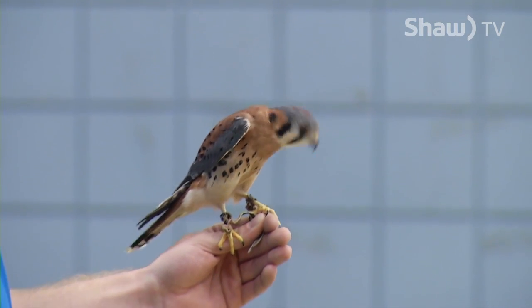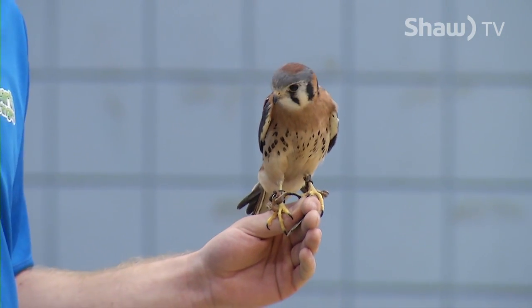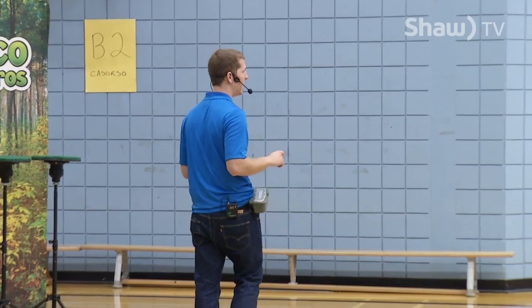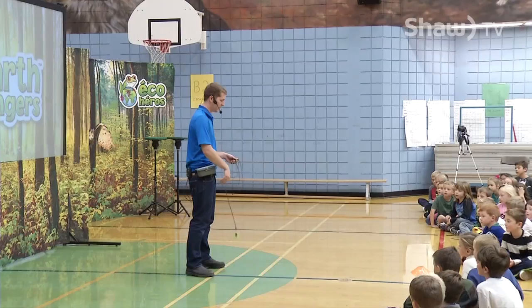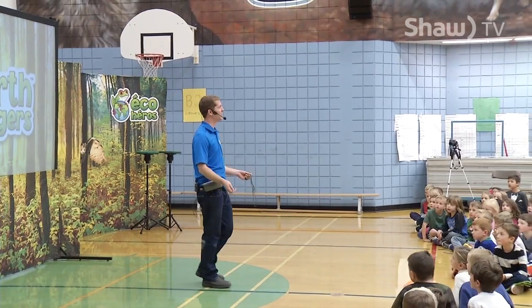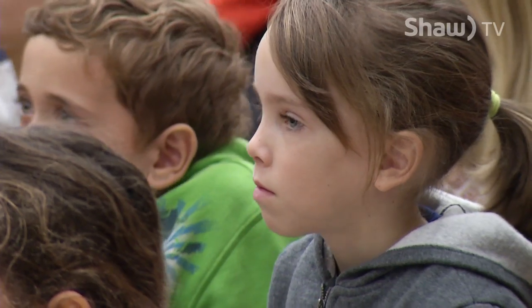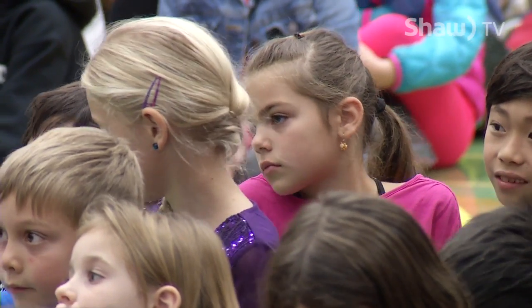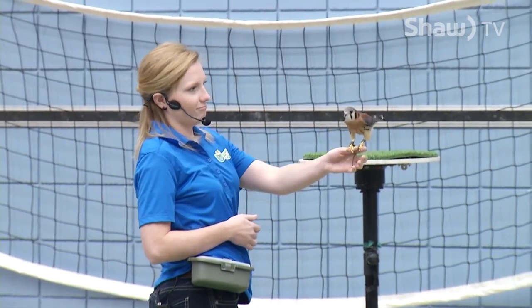Our final guest today is Leonard, an American Kestrel. This bird of prey is the smallest and most common falcon in North America. He is very quick, so watch very carefully. We're going to see if Leonard wants to demonstrate how he might catch a butterfly in the wild. They will either punch it out of the air and come back down and land on it, or they will just grab it and take it right to the ground.